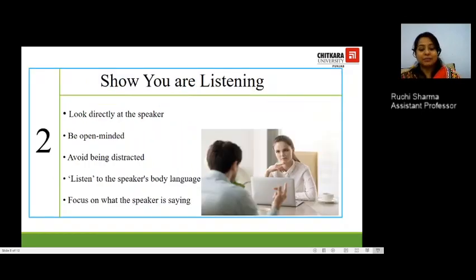The second step is to show that you are listening. You can directly look at the speaker, be open-minded, and avoid all possible distractions. In the photograph, this lady has her fingers pointed towards her chin, which is a very positive gesture of an active listener. Listen to the speaker's body language and focus on what the speaker is saying, just like the previous step.